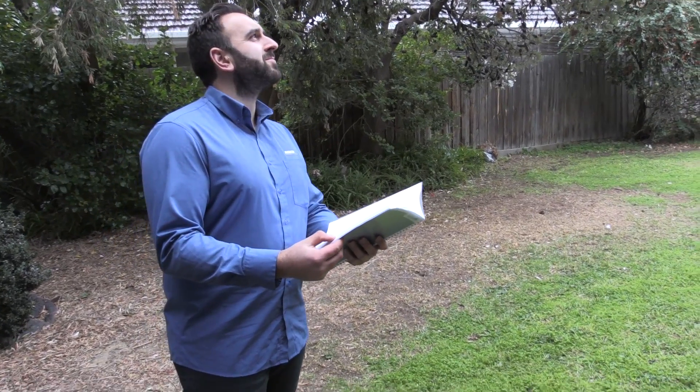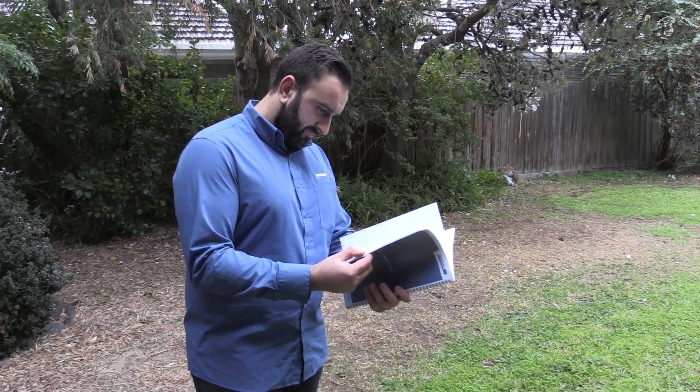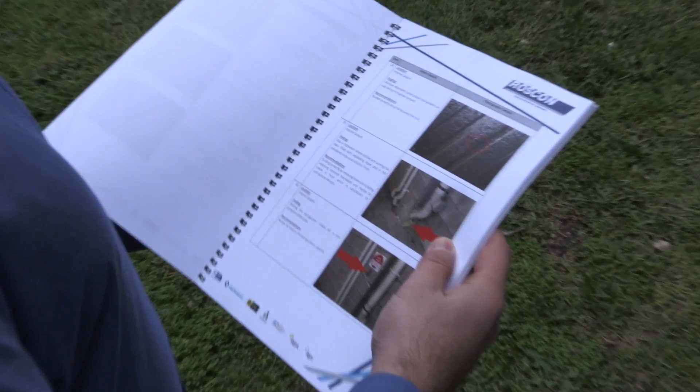Our reports are easy to read with colour photos to reference each element identified. We also embed videos into our reports to assist the owners corporation committee to easily comprehend our findings.